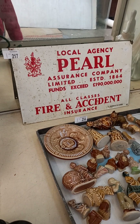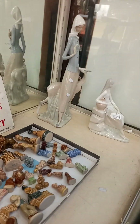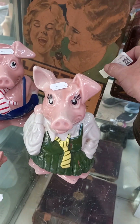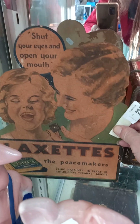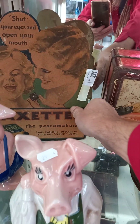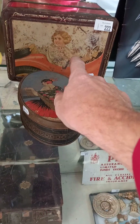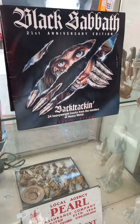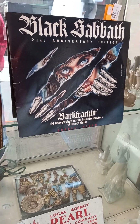The enamelled assurance agency sign — he's nice. Two more big Lladro figures. Some Wade piggy banks. The lax set — little point of sale, pretty amazing. 'Shut your eyes and open your mouth' — geez, I don't know about that. Couple of nice Art Deco tins. Black Sabbath 21st anniversary edition — it's a double album.